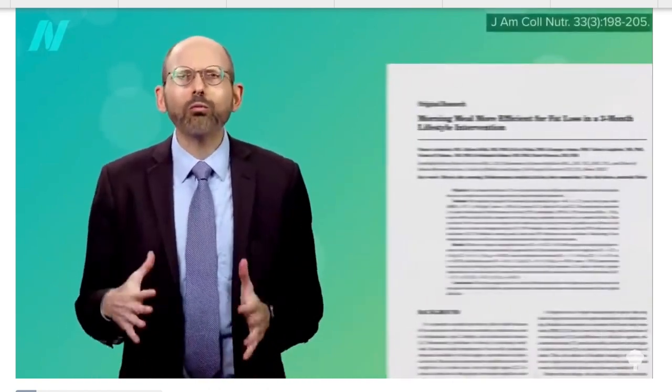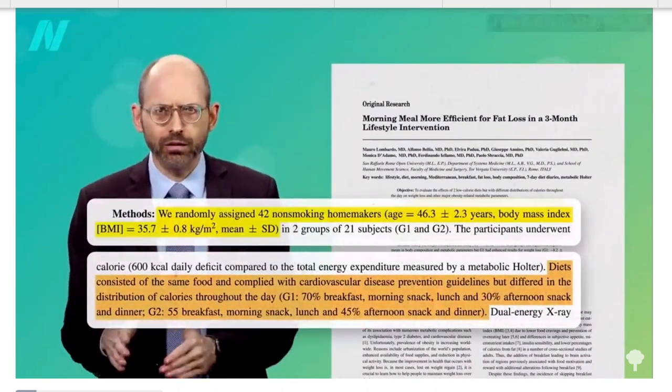I'll have the nutritionfacts.org videos linked below in the description box. I know this kind of contradicts a lot of what intermittent fasting is about, where most people skip or delay breakfast and eat within a shorter window. A way to tweak this to your advantage and still gain the benefits of chronobiology is to shift the times forward — start with breakfast at a normal time and try to finish dinner by around 6 or 7 o'clock, giving your body enough time to digest before sleep.